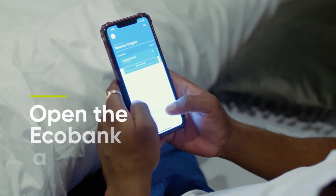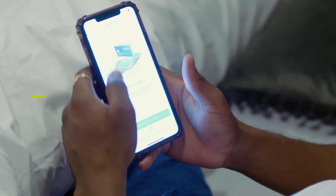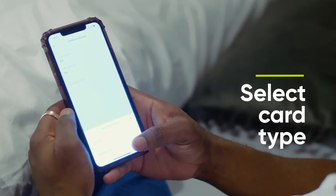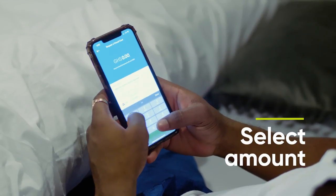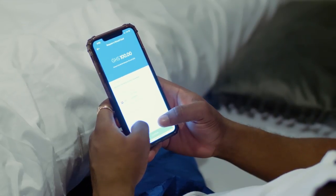It's so simple. First of all, you launch the Ecobank mobile app, you select Cards, and then you select Virtual Cards. Click on Create a Virtual Card, select the type of card, choose Shopping Card, select Continue, and then you select the amount you want on the virtual card.